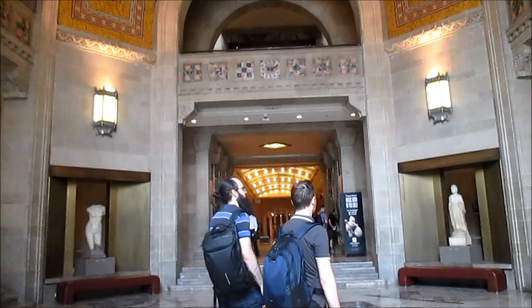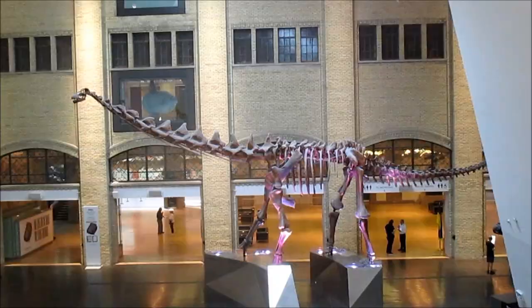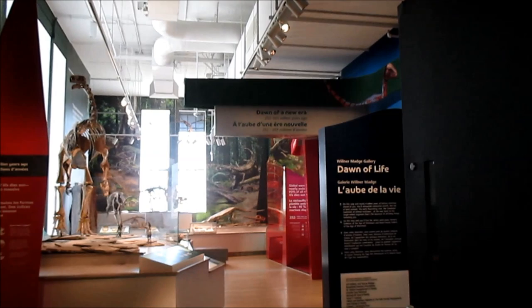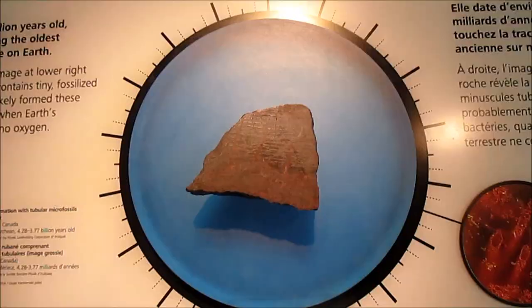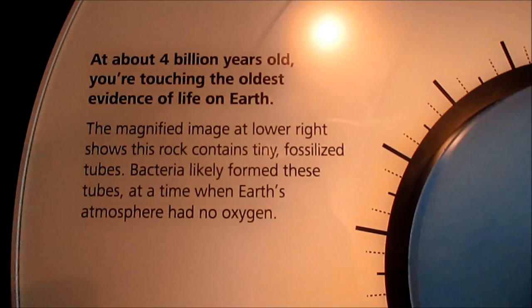Another place we visited that has a place in some of Atwood's novels is the Royal Ontario Museum. One of her early novels, Life Before Man, has a main character who works in the paleontology department of the museum. And really, you gotta love the name of this exhibit. One of the really astounding things they have here is this rock that I'm petting — it is actually the earliest evidence of life on earth, four billion years old.